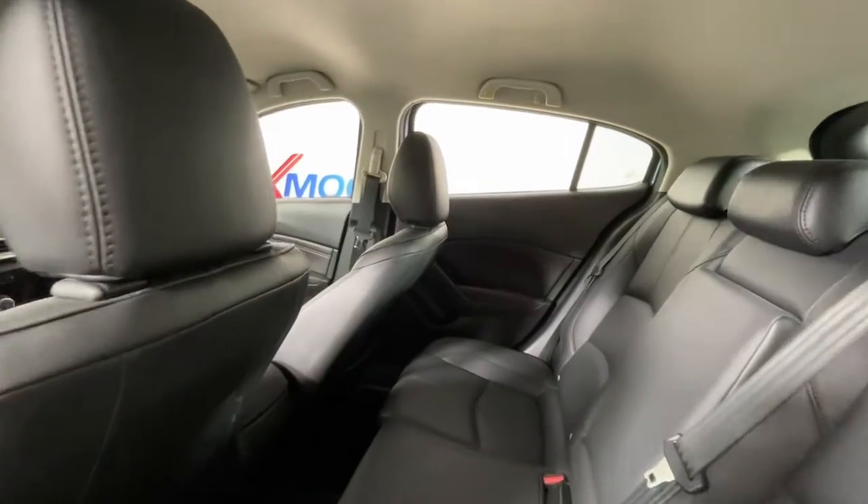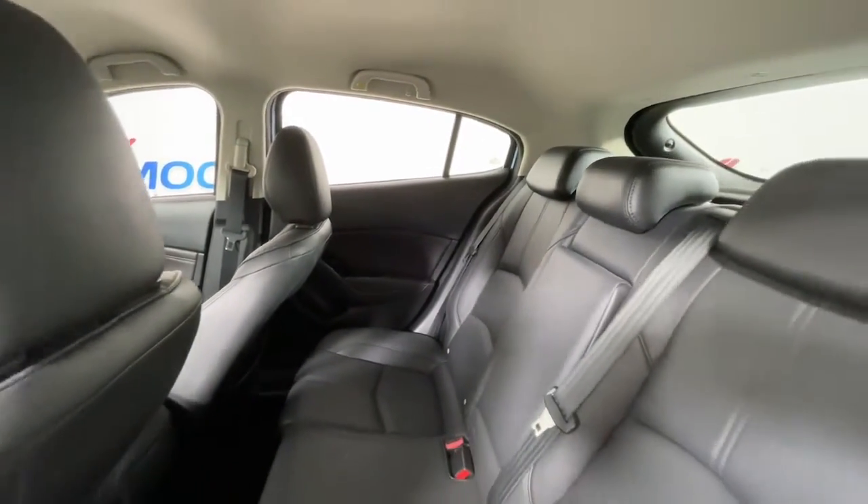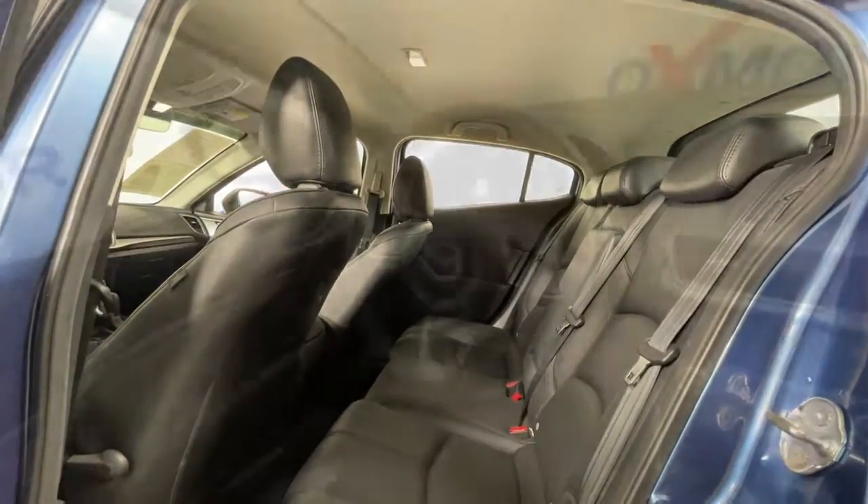The following are some of this vehicle's highlighted options: keyless entry, dual zone AC, power driver seat, electronic stability control, heated front seat.